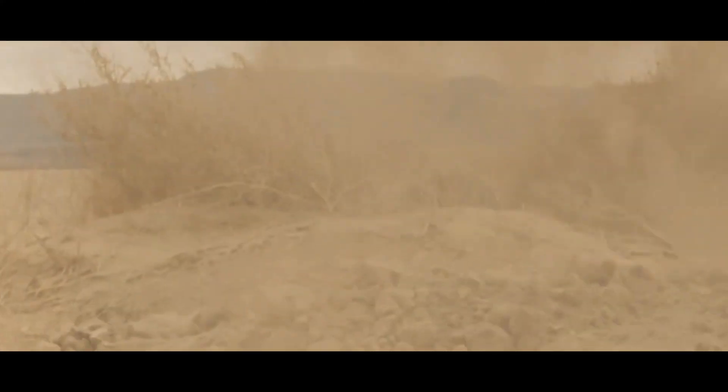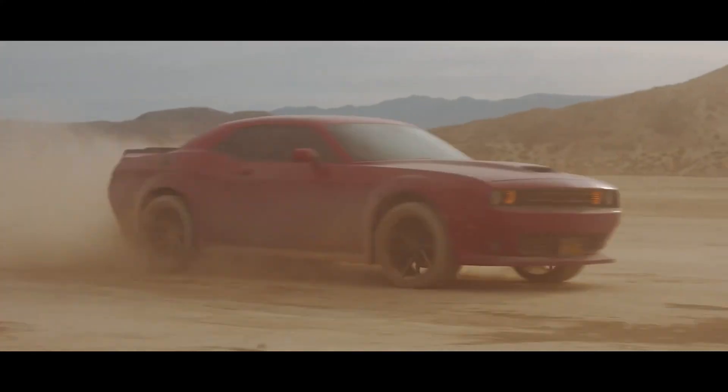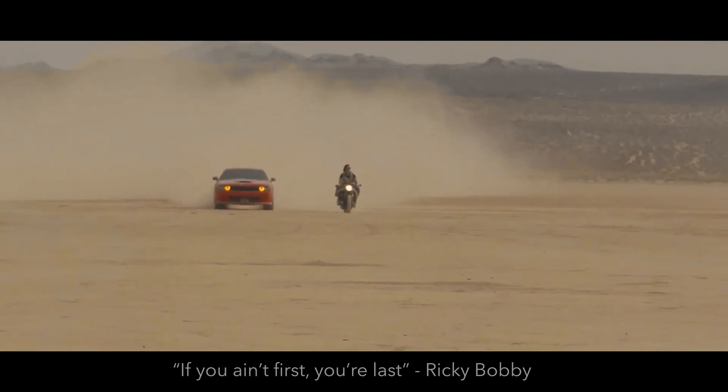Right next door with two others remaining. The motorcycle clearly — well, just like Ricky Bobby says, if you ain't first, you're last.